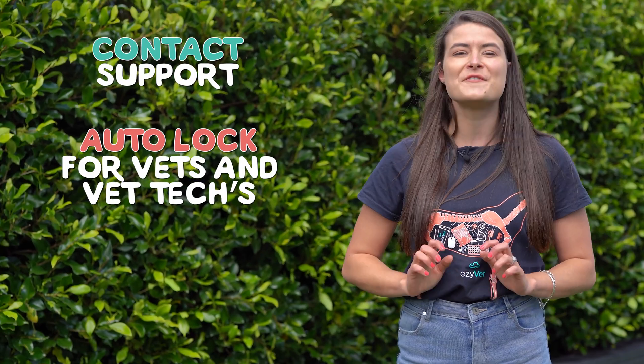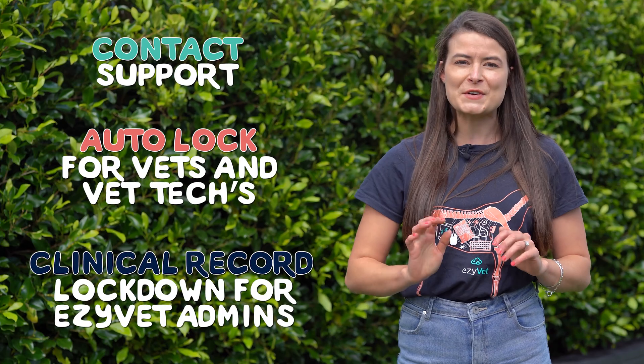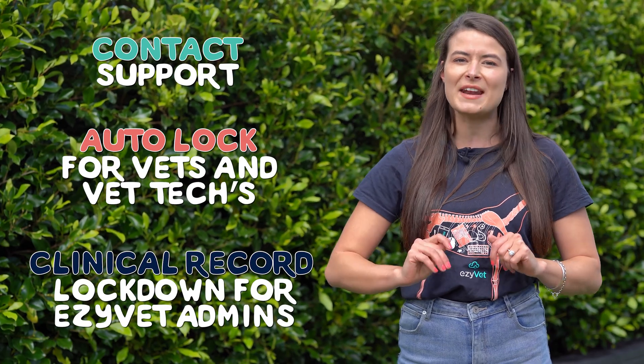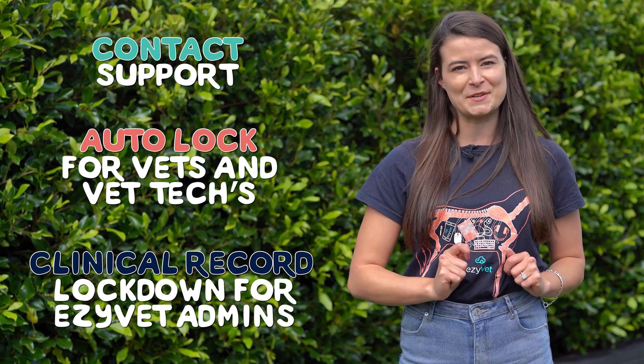Setting up clinical record lockdown settings can be a tricky one, so we've broken it up into three steps. Step one: contact support to enable the clinical lockdown feature. Step two: configure the auto lock settings for vets and vet techs. And step three: configure the clinical record lockdown settings for EasyVet admins to allow for a little bit more time to make changes after the record's been locked.